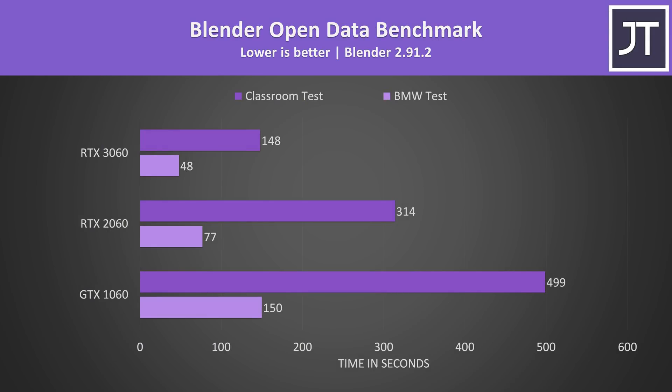Blender was tested with the open data benchmark using the BMW and classroom tests with CUDA. The 3060 was 237% faster than the 1060 in the longer classroom test, or 112% ahead of the 2060 — more than 2 times faster — so there can be some bigger differences between the 2060 and 3060 outside of gaming.